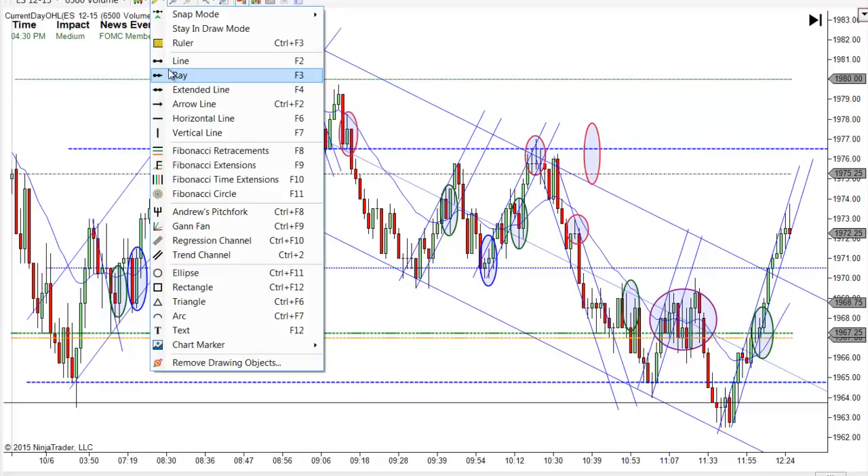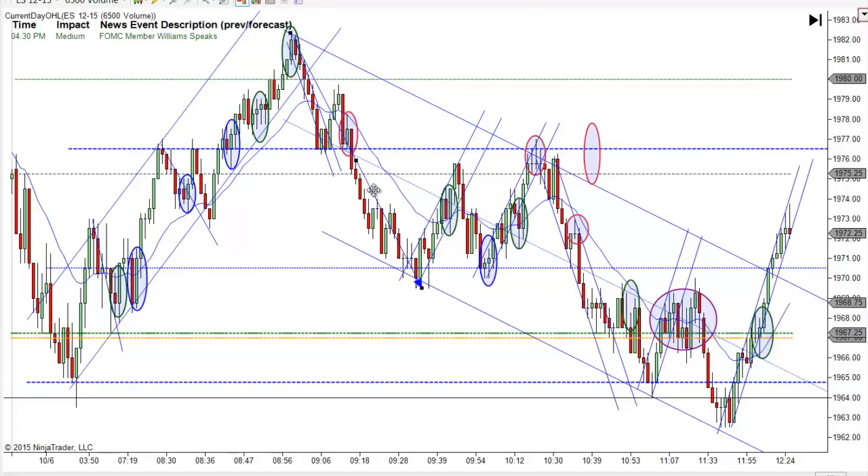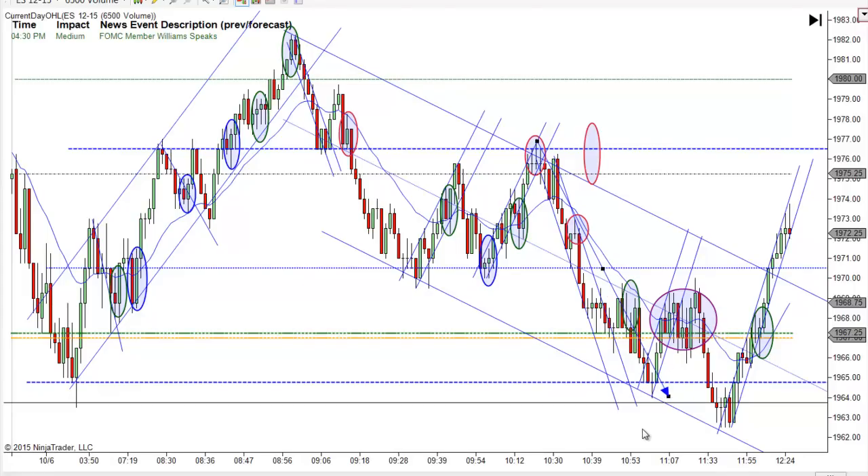At this point I would be looking for a measured move. And you can see we got a perfect measured move there to the tick — it just doesn't get any better than that. Then it bounces, and guess where that's at — the previous low, right off the trend line on top of that. There are just so many clues there telling you we may get a bounce here, but I really liked that trade.